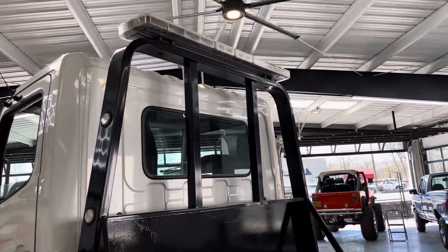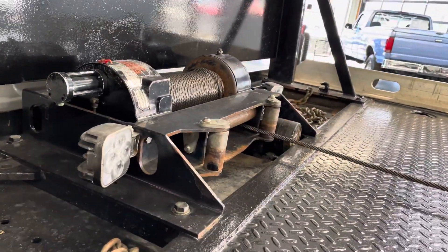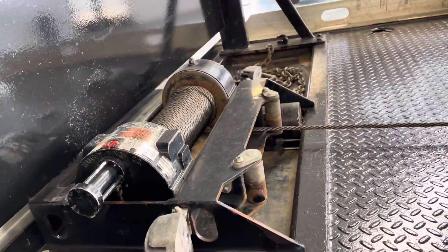This truck does have the air shift winch upgrade, which is pretty cool. Light bar up top. LED work lights. The cables are brand new, just replaced.